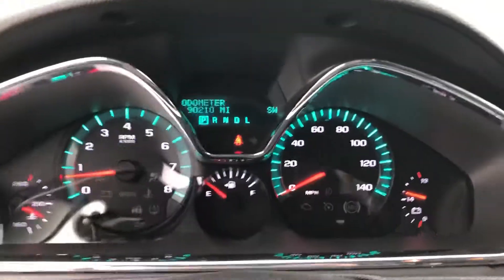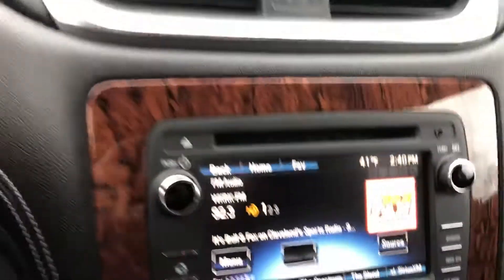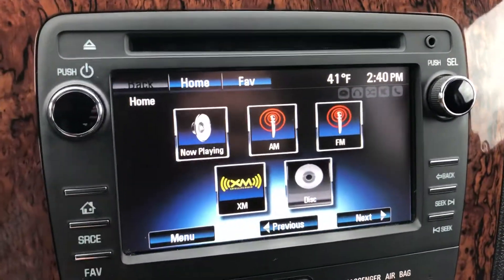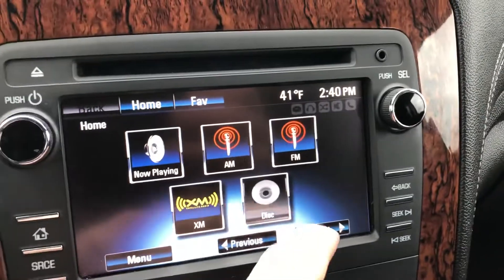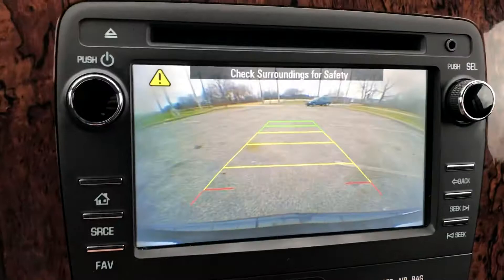Up here, only 90,000 original miles — right there, a clean instrument cluster. Down here we have a touch screen system that controls everything from radio, Bluetooth, some car settings and more. Once you shift into reverse, it automatically becomes a rear camera.